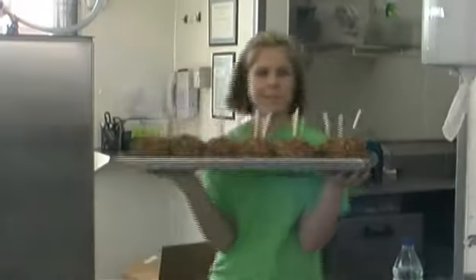Everything we do, we can't stress enough quality. We like to do things the old-fashioned way. It would be no different than grandma making them somewhere and making 10 — that's the way we make 1,200.